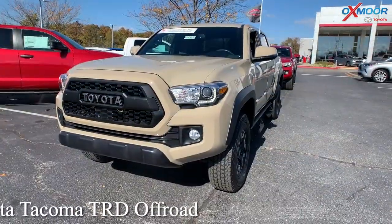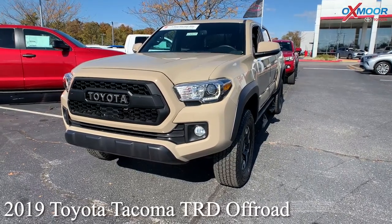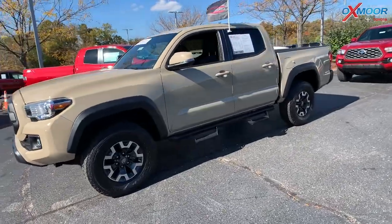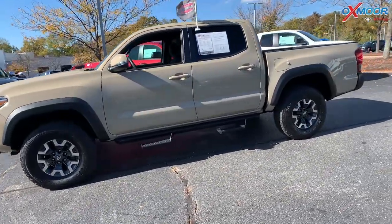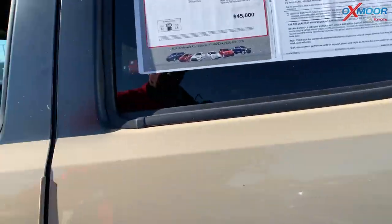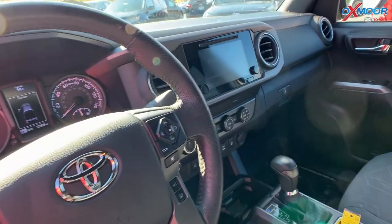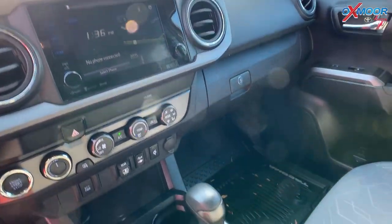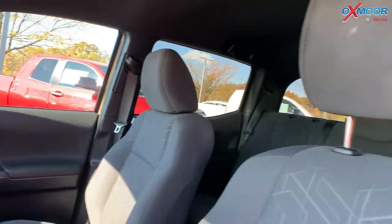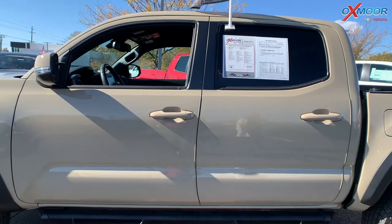Your second vehicle is a 2019 Toyota Tacoma TRD Off-Road V6. Exterior color is in a beige. This vehicle is going to have your running board, Bluetooth, and a backup camera. This one was locally owned with a clean Carfax and one previous owner. The interior is in a gray.